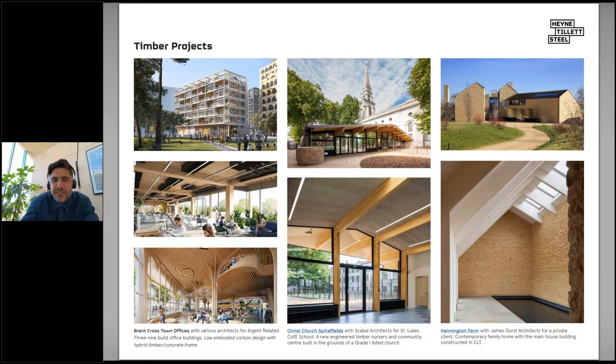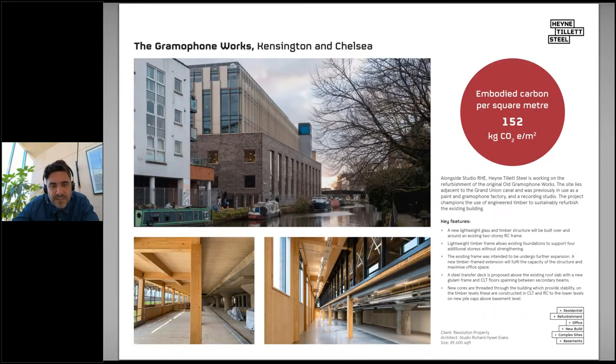We're also seeing a lot of engineered timber used and exposed in private housing and education, with incredible benefits — improved learning, concentration in schools, et cetera. A recently completed project is the Gramophone Works in Kensal Rise, with Resolution Property and Studio RHE Architects. It was an existing warehouse — originally a paint factory then a recording studio — three storeys and very heavy. We extended it to the sides and on top, adding four floors without strengthening the existing building, partly because it was designed for high loads and partly because of the lightweight timber. It's fully glulam and CLT framed, creating fantastic-looking spaces where the juxtaposition of old and new is really exciting.